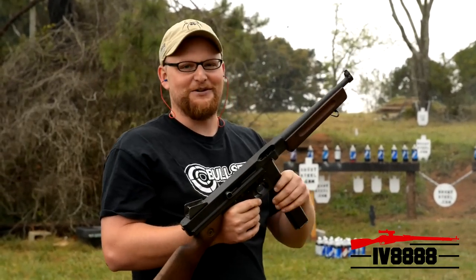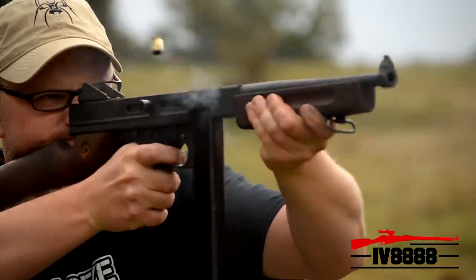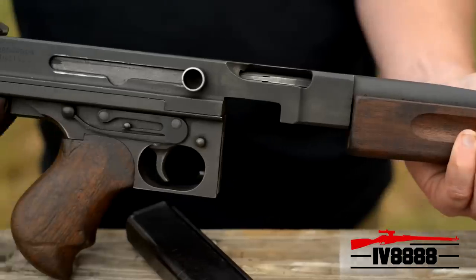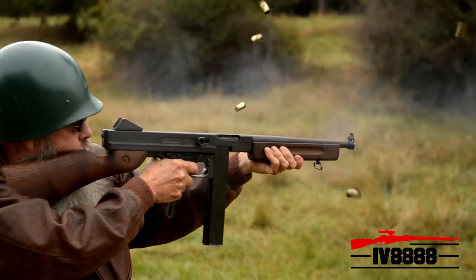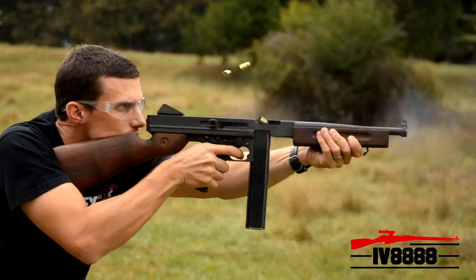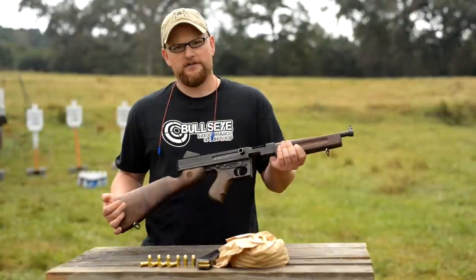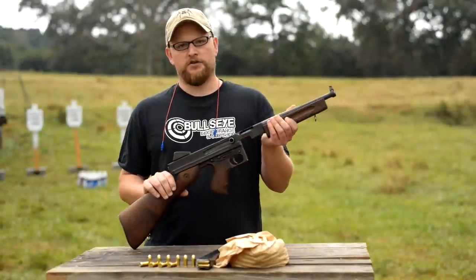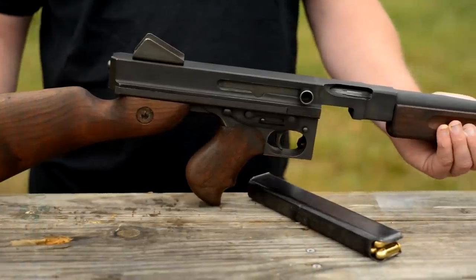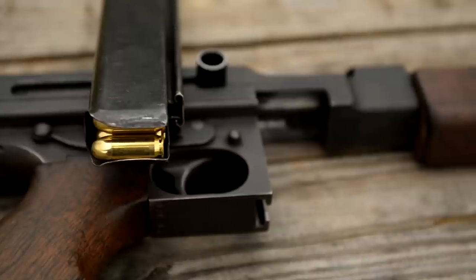The Thompson M1A1 submachine gun. This gun has been used all over the world in various conflicts. It's a very early machine gun design by John Thompson, as early as 1917.